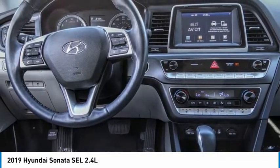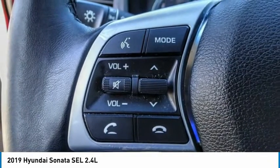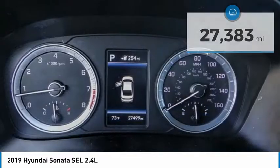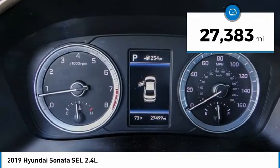Don't forget the exterior corrosion protection, a 14-step roto-dip system that provides unmatched protection for your Sonata. This vehicle has less than 30,000 miles.